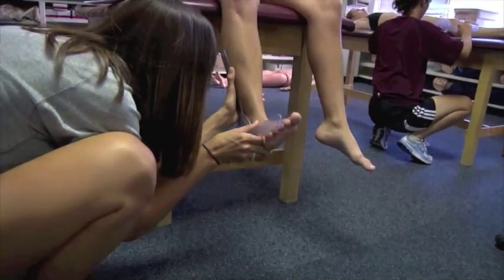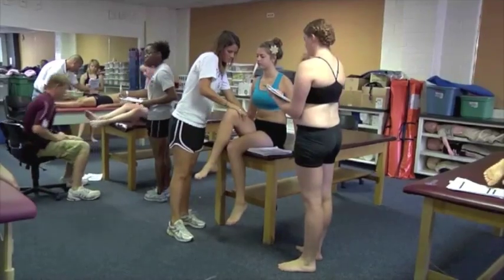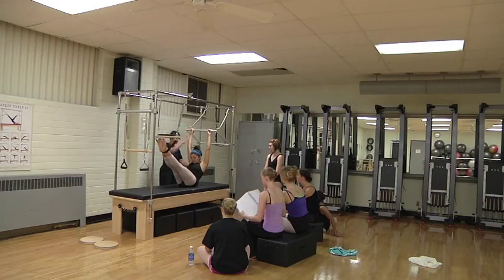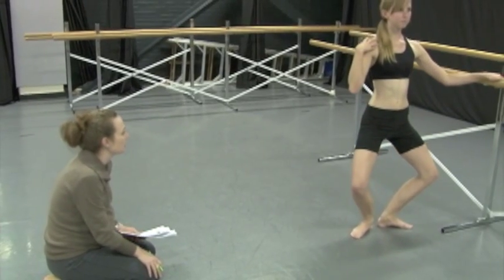We look at the biomechanics, the anatomical alignment of the dancer, the muscular and structural imbalances that they have, their strengths and their weaknesses. Through the wellness screening, Pilates mat and Pilates apparatus classes, students are able to learn a lot about their bodies and their strengths and weaknesses.